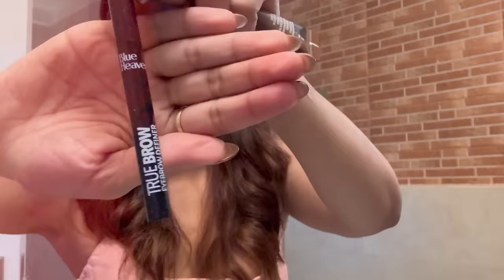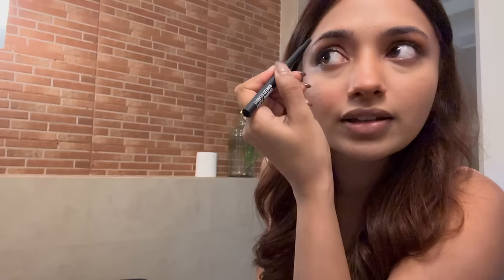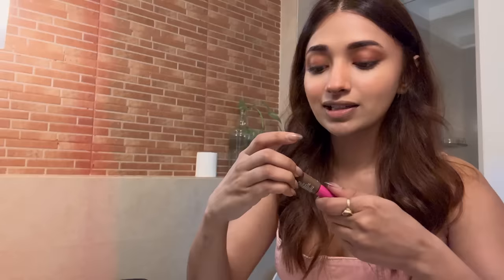For the eyebrows, whenever I'm in a hurry I just grab any brown eyebrow pencil. At the moment I'm using Blue Heaven and I like that it blends in very smoothly. I've done my eyebrows, and now I'm using a NYX brow mascara — it's called Take It Stick It. Now that we are done sticking our eyebrows, moving on!